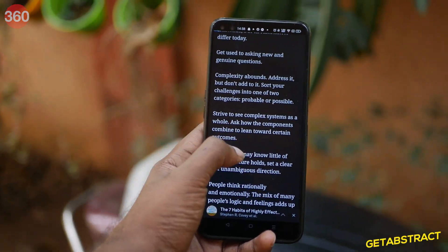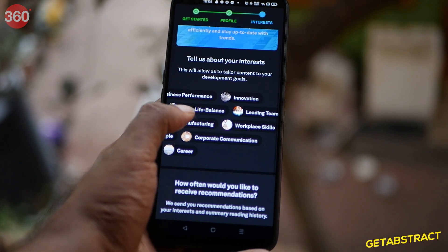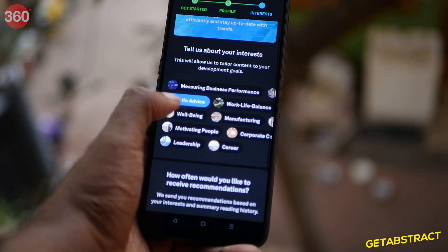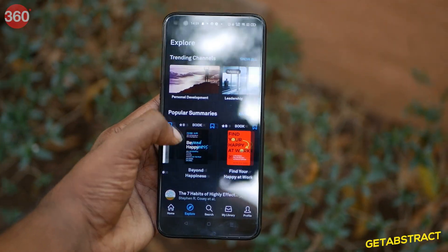GetAbstract also allows you to listen to the entire snippet in case you prefer that. It breaks down the book into introduction, takeaways, and summary. The app lets you choose your interests during setup and then recommends books according to that. You can also find other genres in the explore tab.